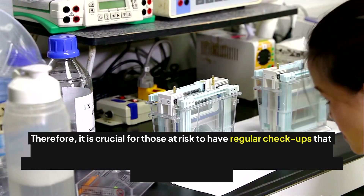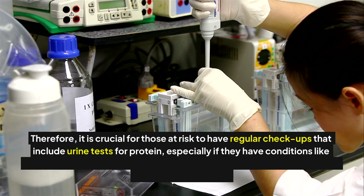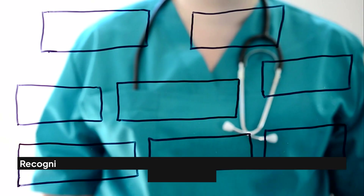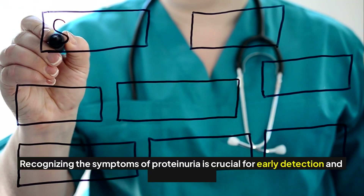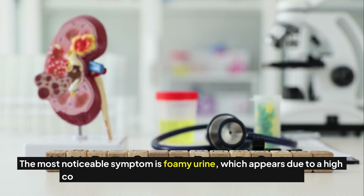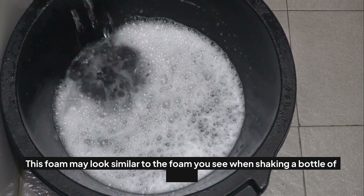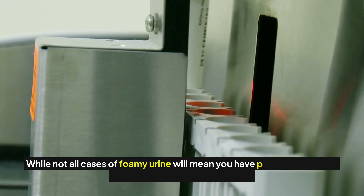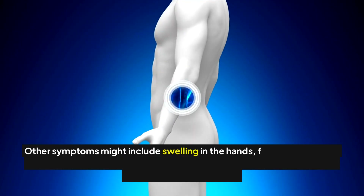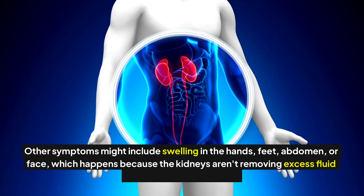It is crucial for those at risk to have regular checkups that include urine tests for protein, especially if they have conditions like diabetes or hypertension. The most noticeable symptom of proteinuria is foamy urine, which appears due to a high concentration of protein such as albumin. This foam may look similar to the foam you see when shaking a bottle of soap. Other symptoms might include swelling in the hands, feet, abdomen, or face, which happens because the kidneys aren't removing excess fluid effectively.